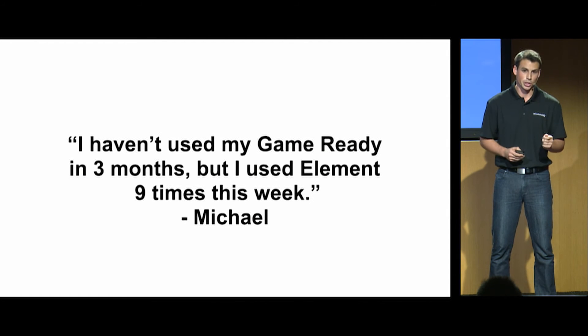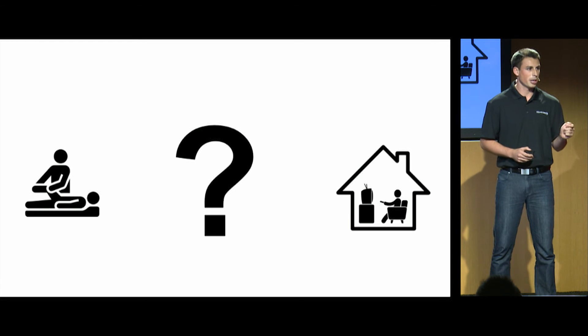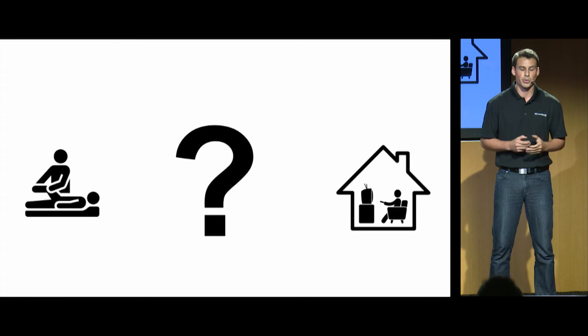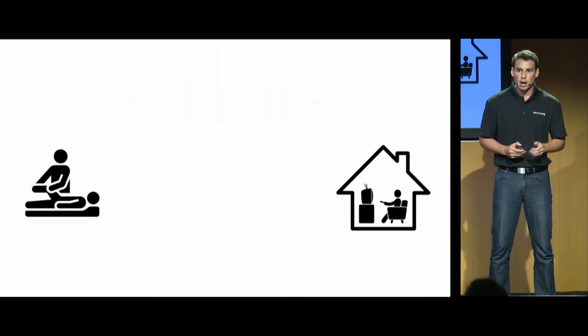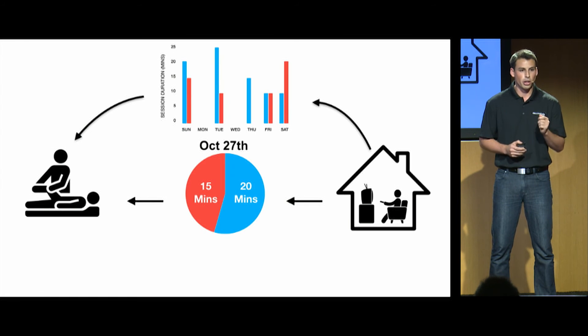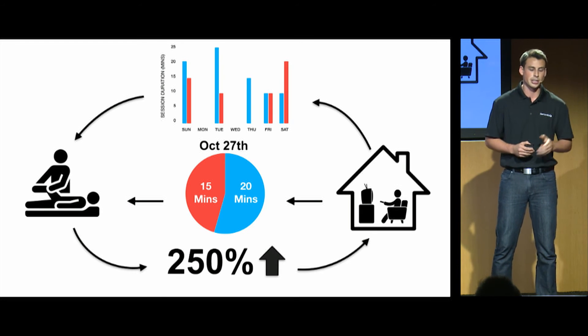Element works. But what we're really excited about is that this is going to create a huge platform for us. Currently, physical therapists send their patients home with recommended therapy treatments, but they have no idea if they're actually doing them. With Element, we're able to send all of that data back to them so they can track their patients' recovery. We tracked all of this in our beta, and our accountability feature saw a 250% increase in device usage.